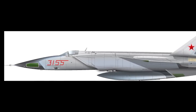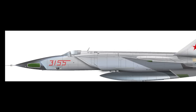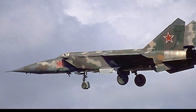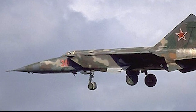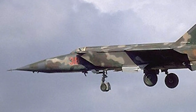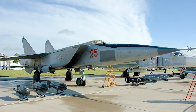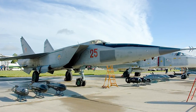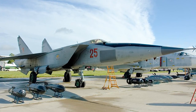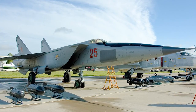The first prototype made its first flight on March 6, 1964. Full-scale production of the R version of the MiG-25 began in 1969, and the MiG-25P followed in 1971. 460 MiG-25Ps were built until 1982, followed by the improved MiG-25PT version, of which 104 were built.